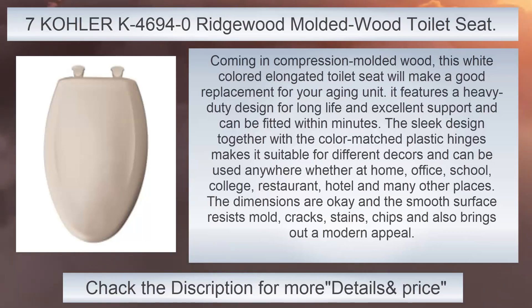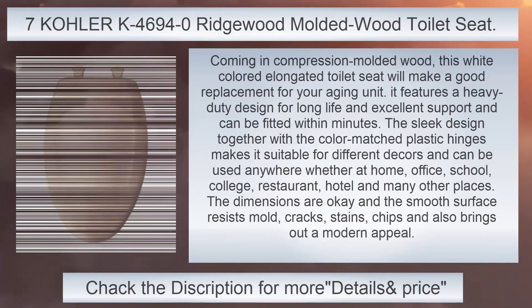The dimensions are okay and the smooth surface resists mold, cracks, stains, and chips, and also brings out a modern appeal.